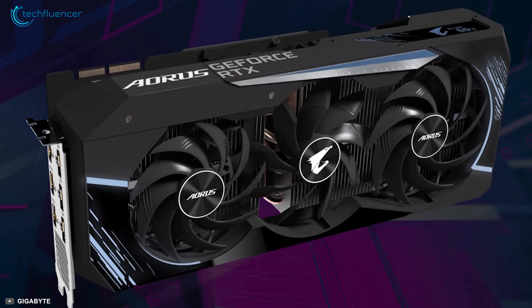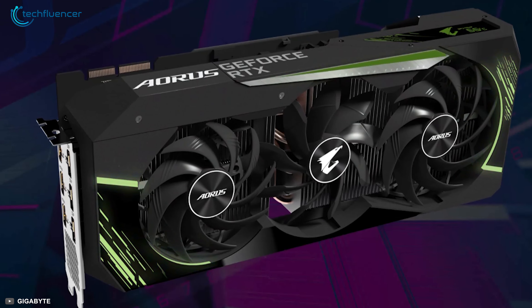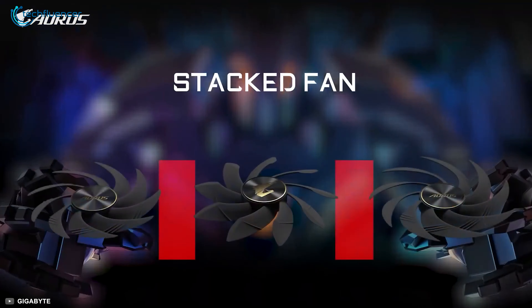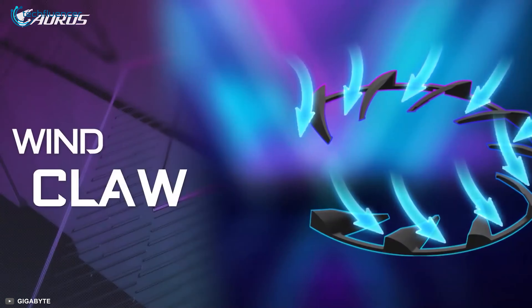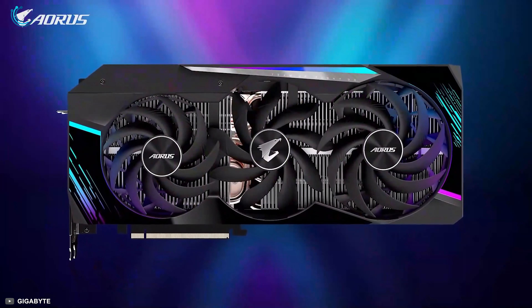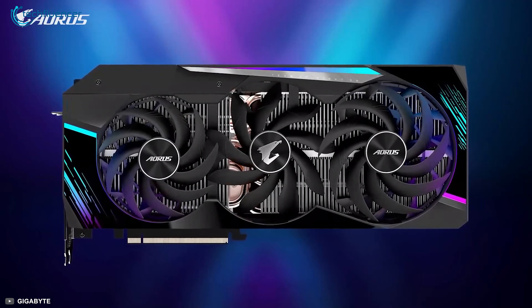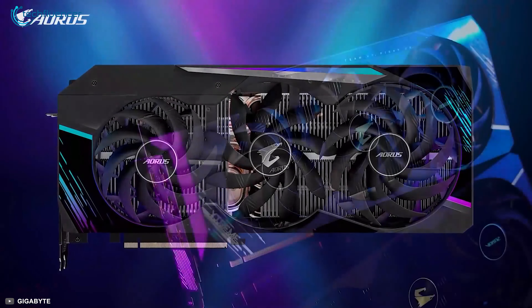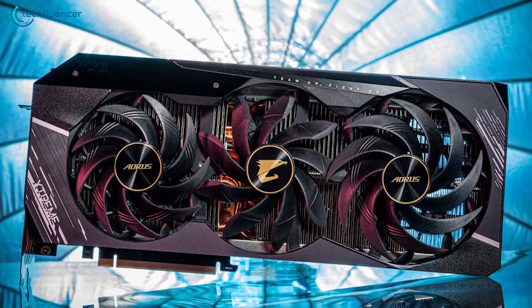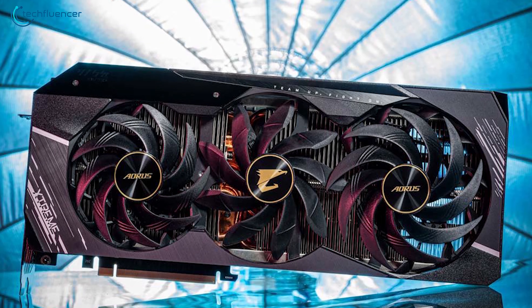When it comes to Aorus products, their design concepts are always on top. They have added their innovative touch to the RTX 3090 as well. With unique blade stack fans and wind claw design, this variation looks quite sleek and futuristic. If visual aesthetics is what you are craving, the Aorus GeForce RTX 3090 Master streamlines a unique design to justify the performance level that NVIDIA intended for this card.